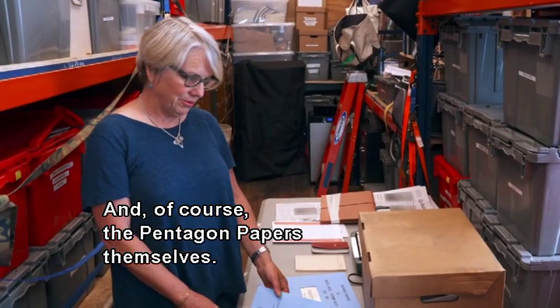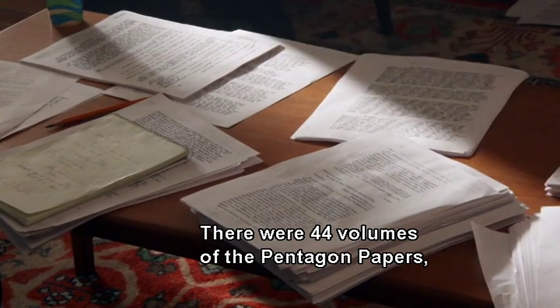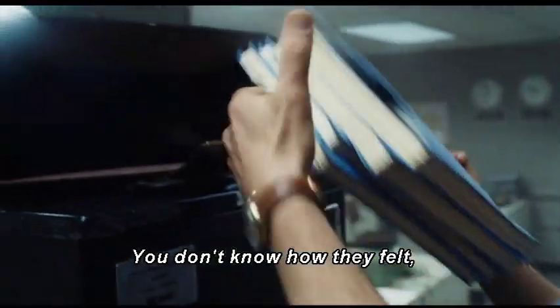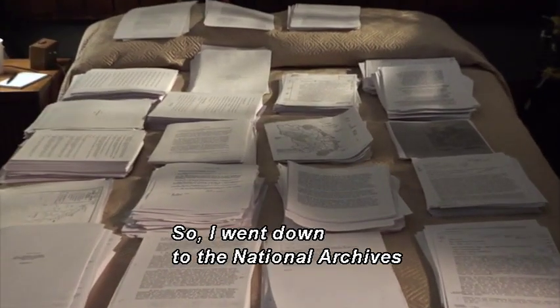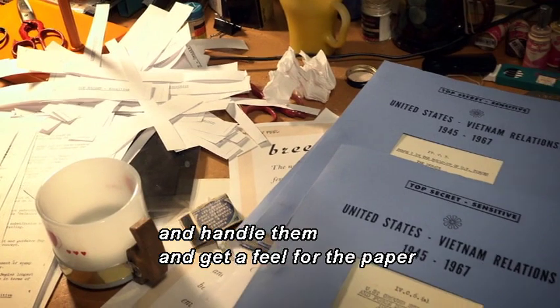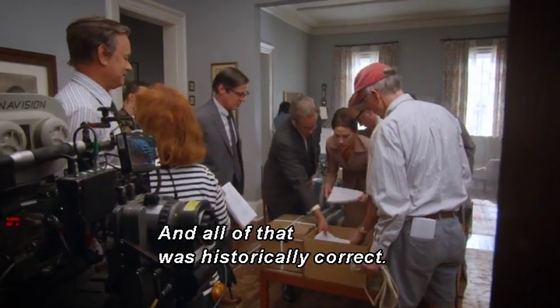And of course, the Pentagon Papers themselves — the star of the movie. There were 44 volumes of the Pentagon Papers, 7,700 pages. You can look at pictures, but you don't really know what the texture is or how they felt. So I went down to the National Archives and was actually able to look at all of the Pentagon Papers, handle them, and get a feel for the paper and what holds them together. And all of that was historically correct.